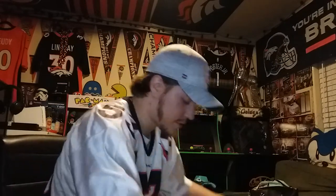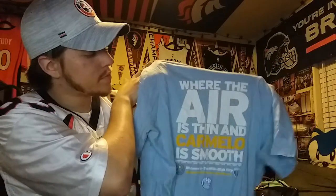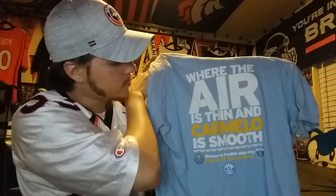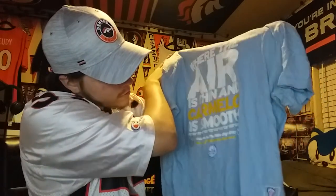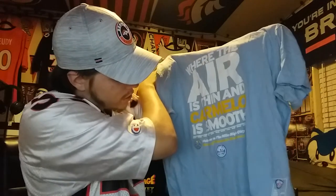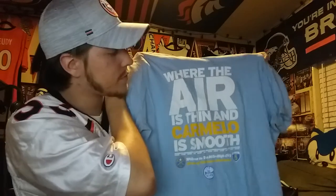I got this shirt for 10 bucks, I believe. Pretty cool shirt though — it says 'Where the air is thin and the Carmelo is smooth' and 'Welcome to the Mile High City, home of Carmelo Anthony.'